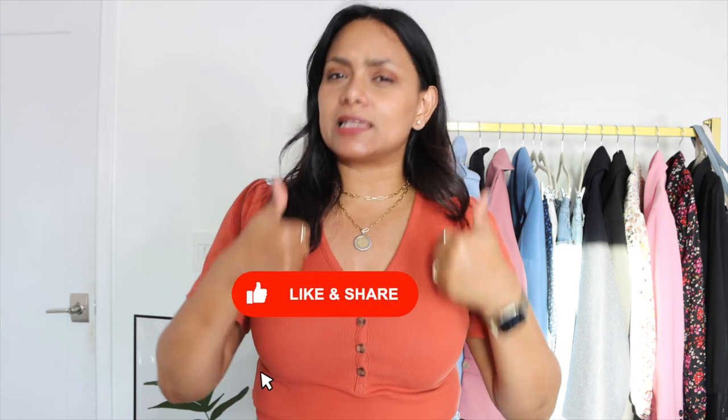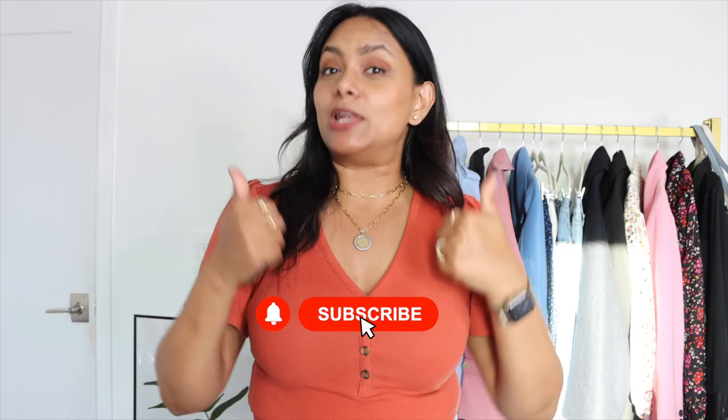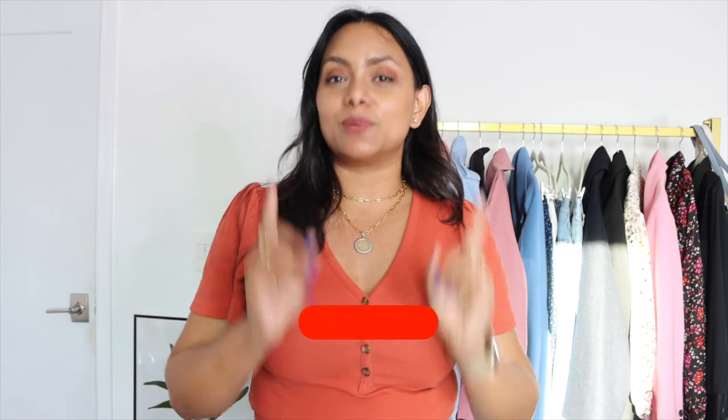If you enjoyed this video and found it helpful, please click the like button — it really motivates me. If you haven't subscribed yet and want to join this family of amazing women who want to look and stay their very best even with a busy lifestyle, click the subscribe button. Thank you so much for watching and I'll see you in my next video — bye!